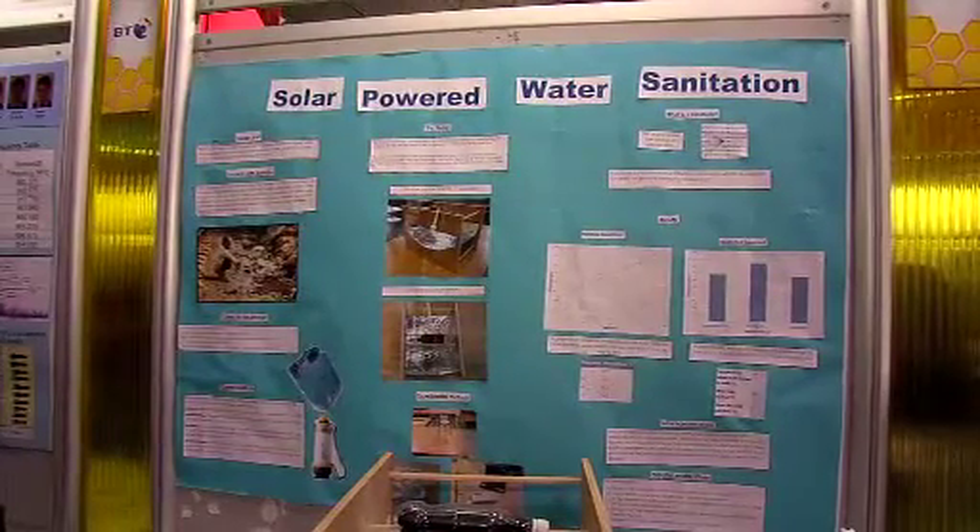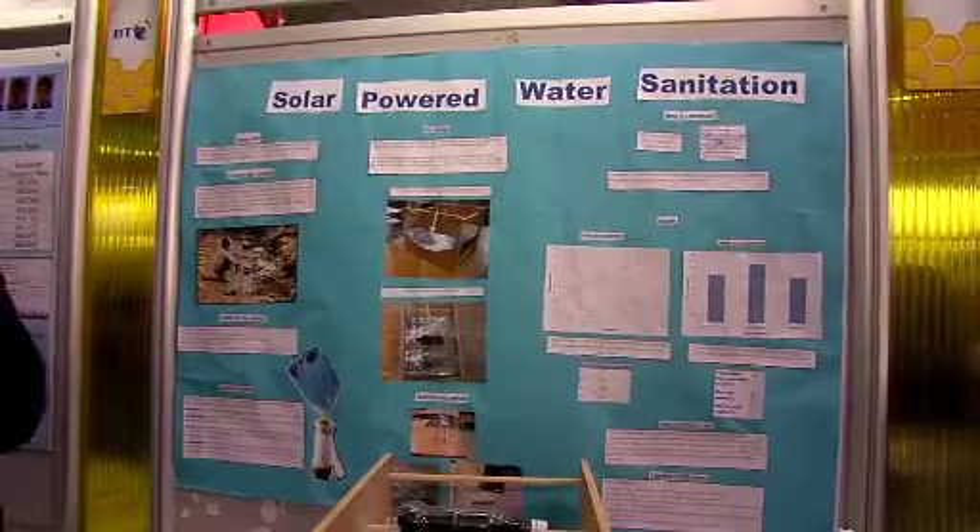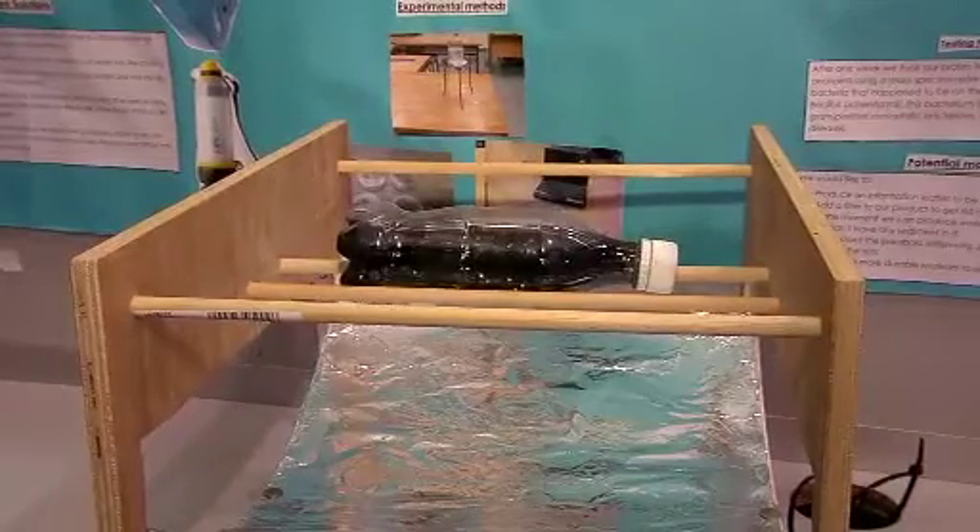Our project is solar-powered water sanitation, for areas where there's been a natural disaster recently. The aim is that someone can take dirty water from a river or a puddle or wherever their source is, and by using our product, it can be pasteurised and made safe to drink.